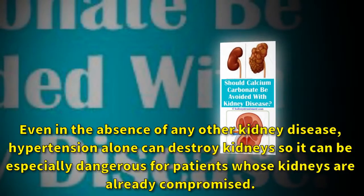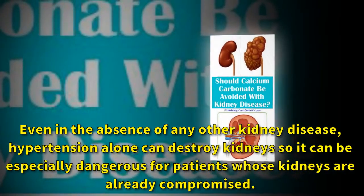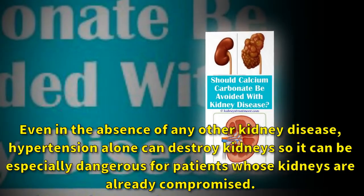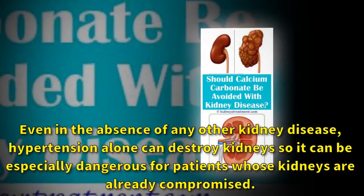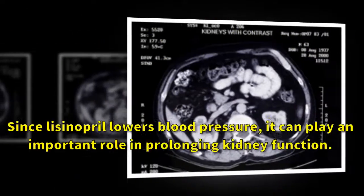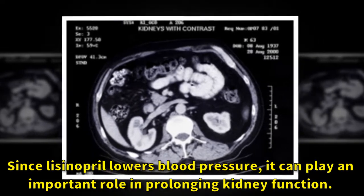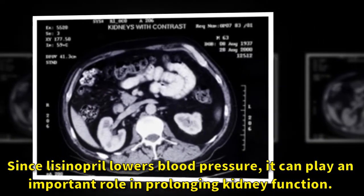Even in the absence of any other kidney disease, hypertension alone can destroy kidneys, so it can be especially dangerous for patients whose kidneys are already compromised. Since lisinopril lowers blood pressure, it can play an important role in prolonging kidney function.